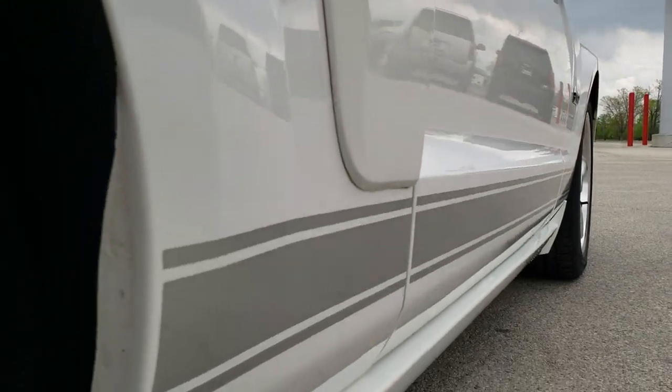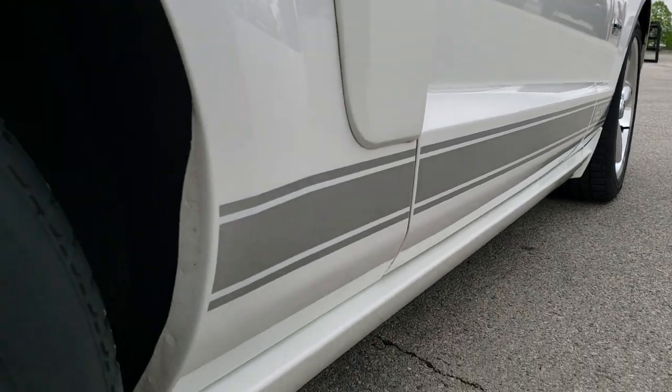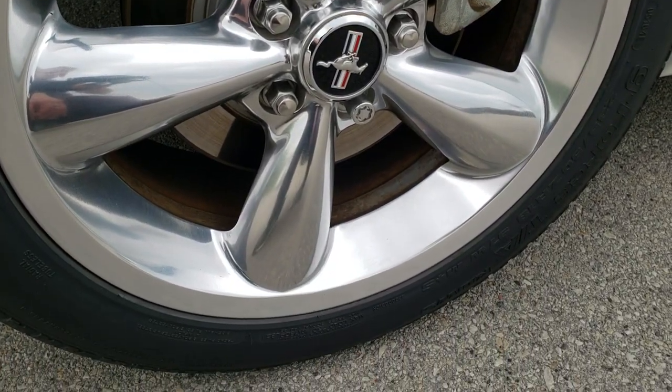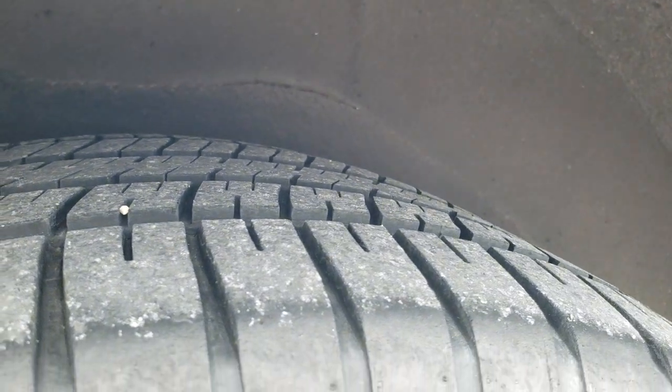Didn't see any dents or dings, really nice condition, didn't see any corrosion, all the stripes look really good. The back rim is in very nice shape as well — no scuffs or scrapes on that — and the back tires have just as much tread as those front tires.